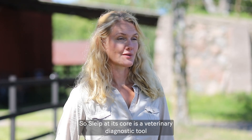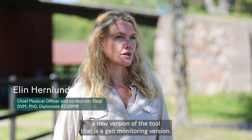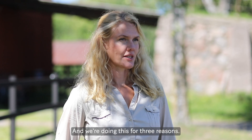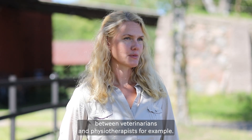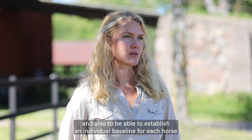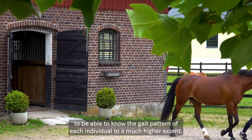Sleep is at its core a veterinary diagnostic tool used for precision diagnostics in a clinical setting, but now we want to introduce a new version — a gait monitoring version — and we're doing this for three reasons: first, to detect lameness at an earlier stage; secondly, to enable better quality in referrals between veterinarians and physiotherapists; and also to establish an individual baseline for each horse to know the gait pattern of each individual to a much higher extent.